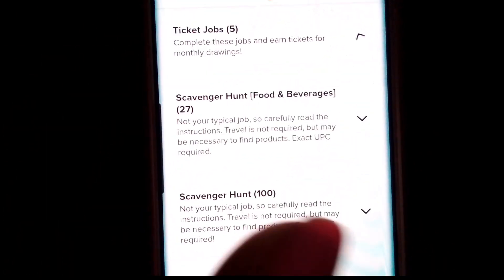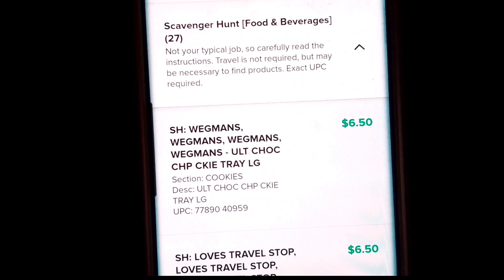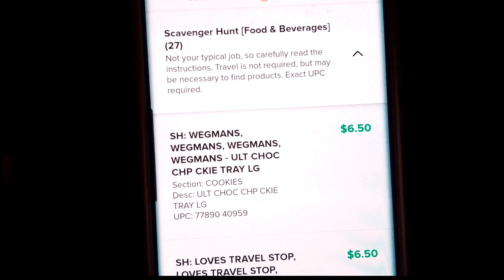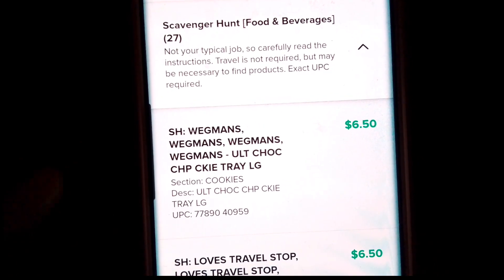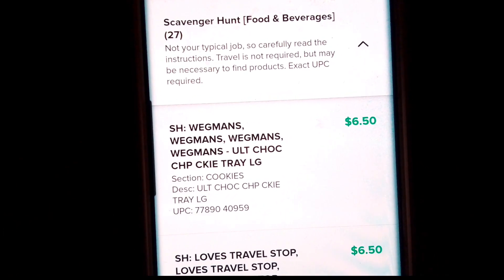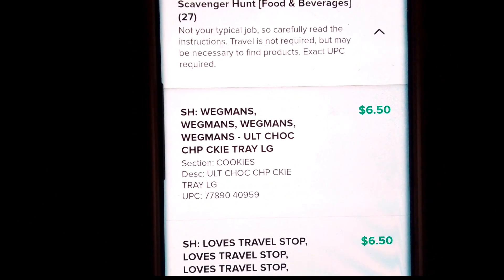I often have jobs that are scavenger hunt jobs. For these jobs, you have to look in the store for the particular item with the UPC that they give you. And if you're able to find it, or maybe even if you have it in your house already, then you get credited for that. They'll ask you some questions typically on it.